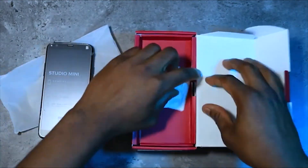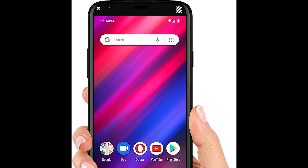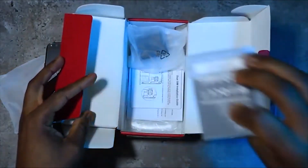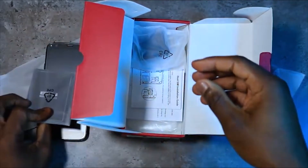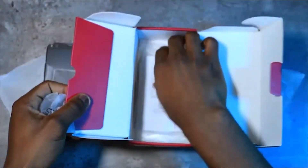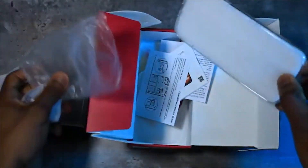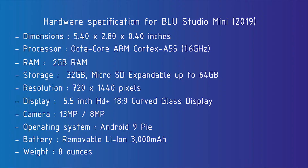Among the first things you'll notice on the front is its selfie camera and LED flash on the left, while on the back there's a 13-megapixel camera with an LED flash next to it. Unfortunately, the phone doesn't come with a fingerprint scanner, but it does sport a micro USB port for charging and includes both a screen protector and a silicone case in the package. The BLU Studio Mini offers a decent battery life with its 3000mAh removable battery.